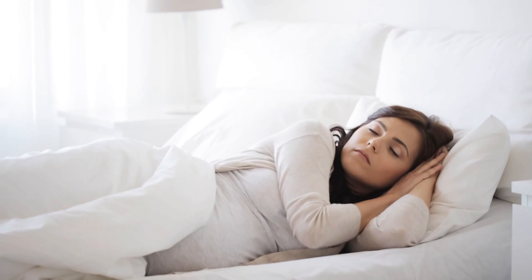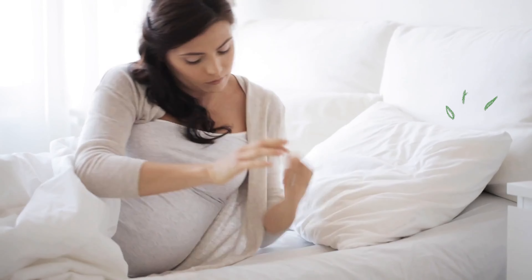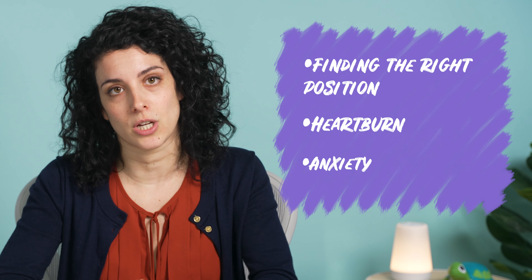Sleep can be tricky when you're pregnant. In those early months, you're probably sleepy or sleeping all the time. But as your baby grows, you both are going to need more sleep, but you may also have a difficult time getting it. Whether it's a hard time finding the right position, maybe it's heartburn or other physical discomfort, maybe it's anxiety about how your life is going to change.